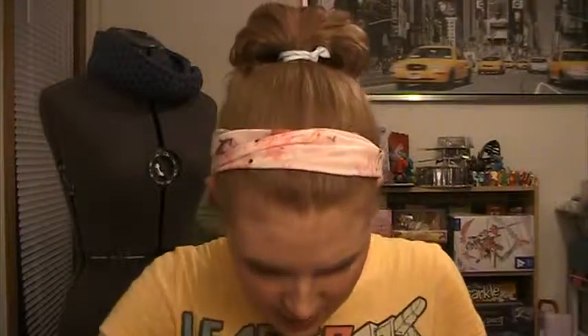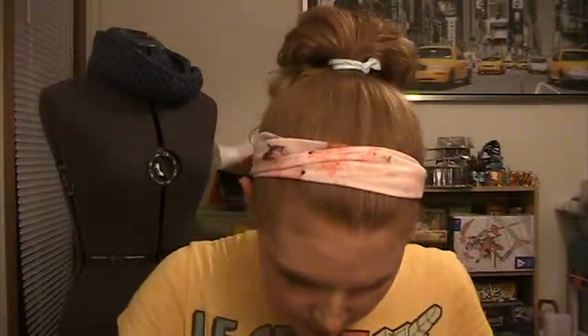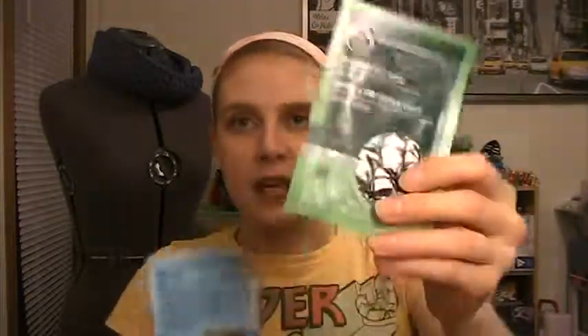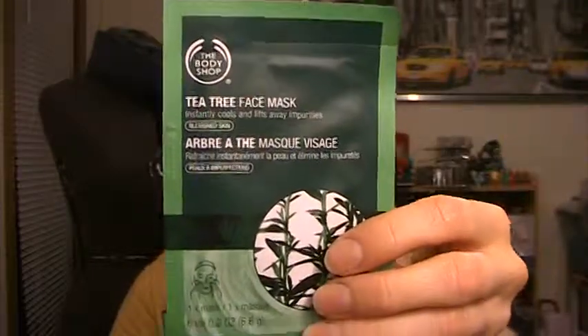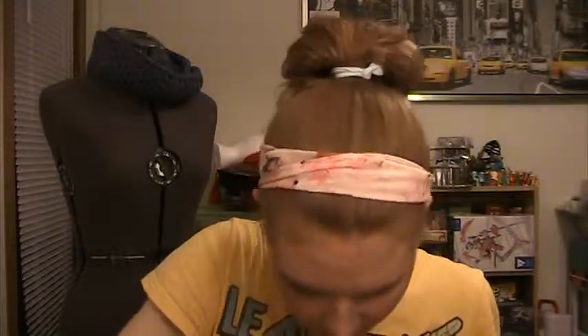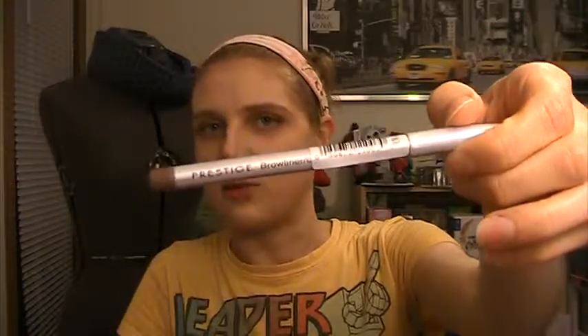I've never actually looked for the Queen Helene mask in stores before, but I'm excited to try it. I also picked up a couple of the Body Shop masks — the Tea Tree mask, which is good for acne, and the Seaweed Ionic Clay mask.